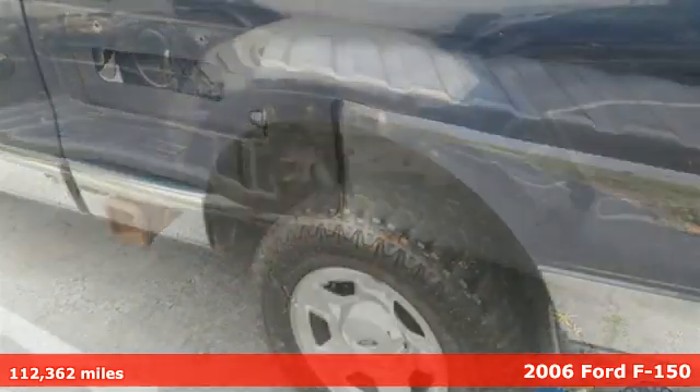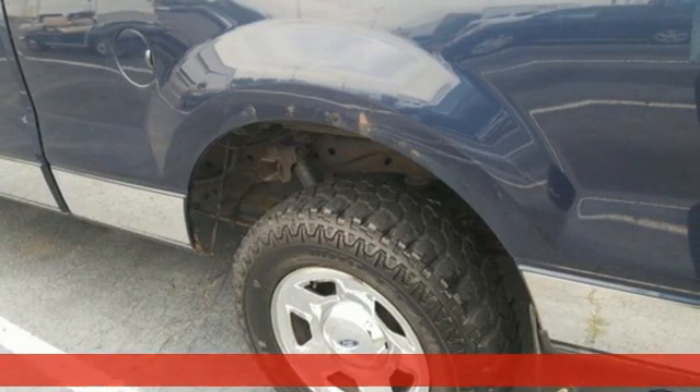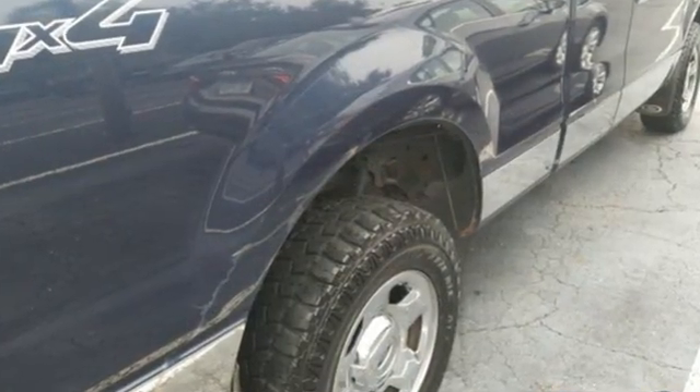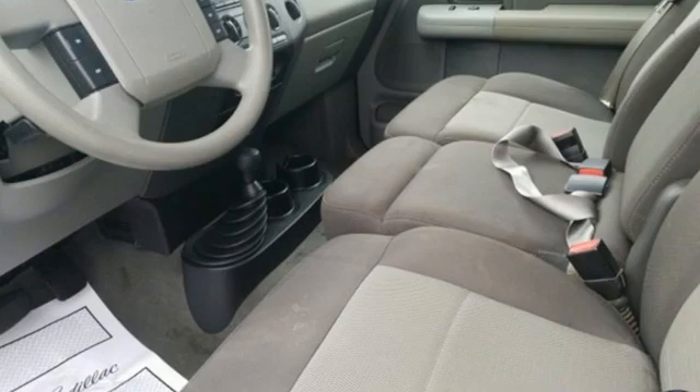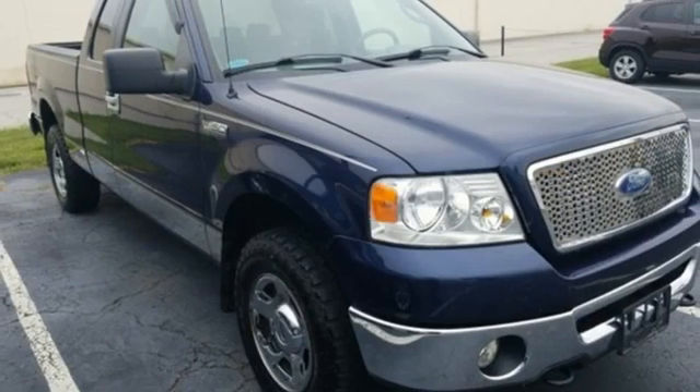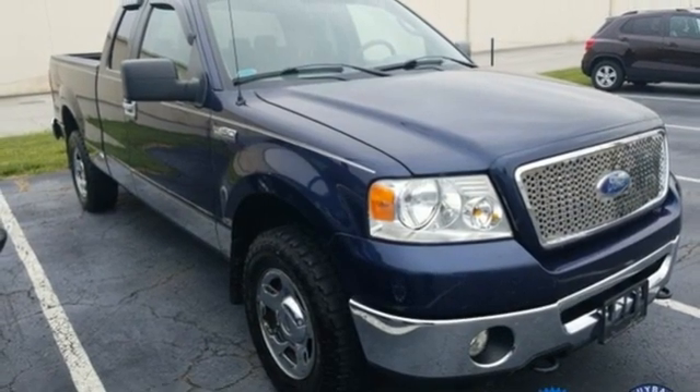It comes nicely equipped with features you'll love. V8 engine, gas pressurized shocks, automatic transmission, front tow hooks, AM FM stereo, three 12-volt power outlets, manual tilting steering column, and four-wheel drive.